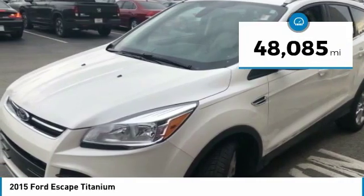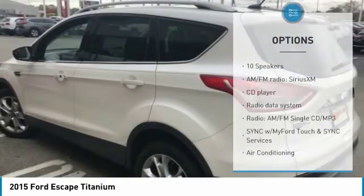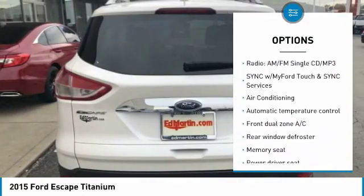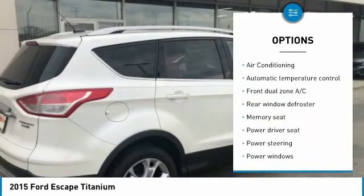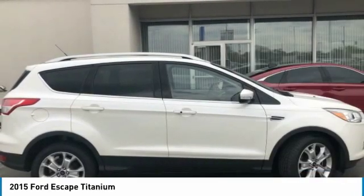This vehicle has less than 50,000 miles. Here are some of this vehicle's great options: power liftgate, traction control, air conditioning, dual airbags, power steering, four-wheel disc brakes, rear window defroster, power windows, CD player.